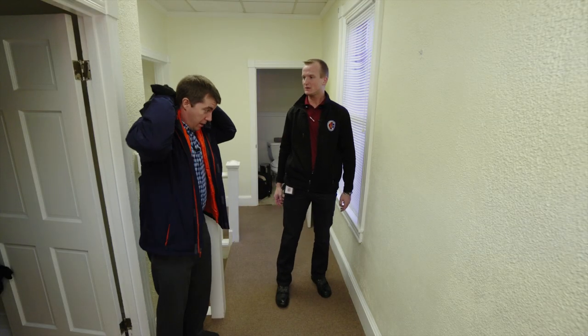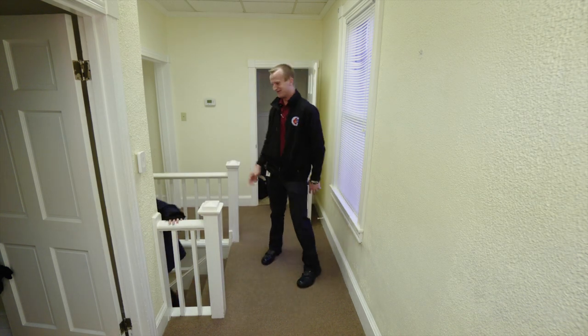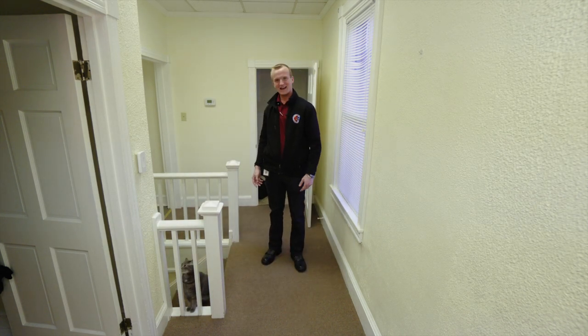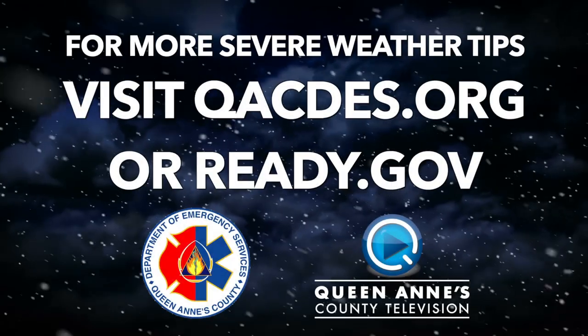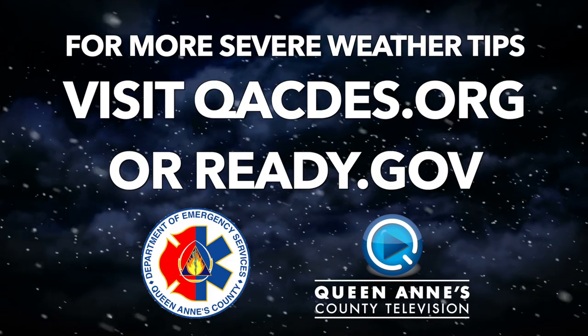That's great, that's all I need to hear. I'm ready for the holidays. For more tips, go to our website qacdes.org or visit ready.gov.